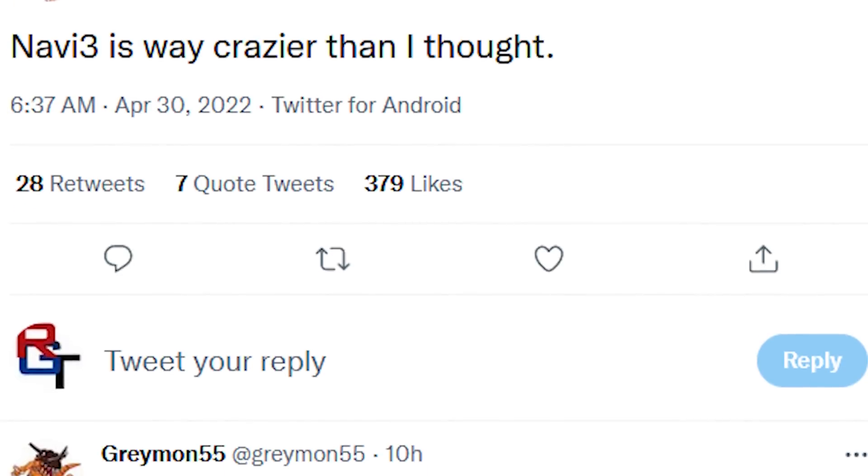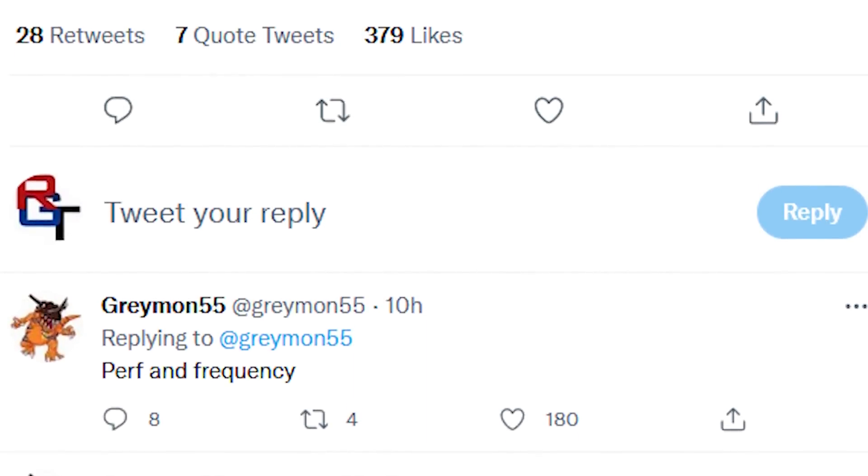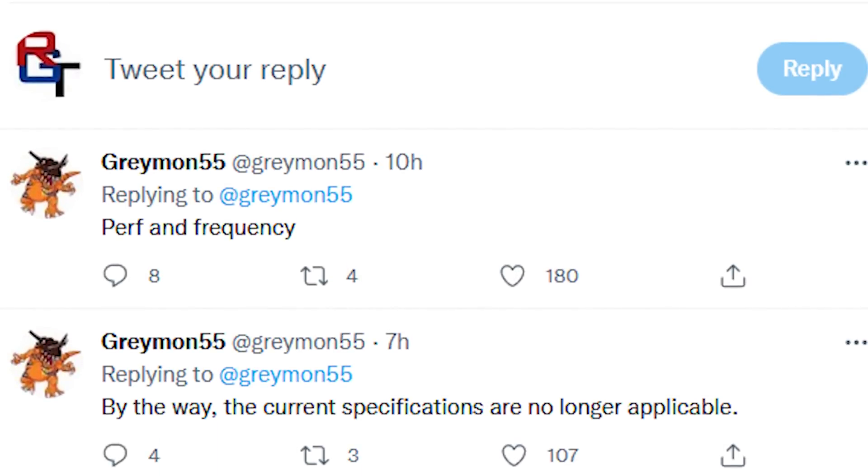Recently, Grayman on Twitter was stating that some of the performance information they'd leaked regarding RDNA 3, specifically the N31 SKU, was actually incorrect. Long story short, they were claiming we'd see around 2.5 to 2.6 GHz back in the day, and now this clock frequency has been upgraded to closer to 3 GHz. This matches some information I put out a couple of weeks back, with specific N31 flagship SKUs going to be around the 3 GHz range.